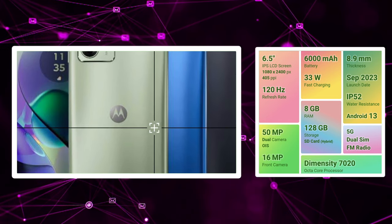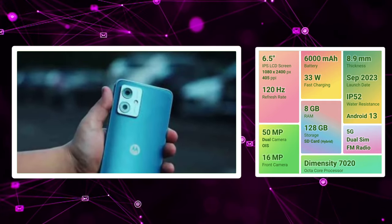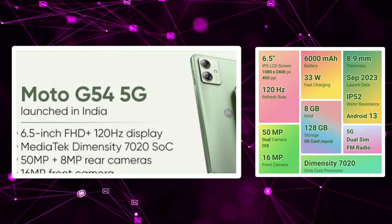We are going to have a different performance processor. We are going to have a stock-like experience. We are going to have 5G band support and a 6,000mAh battery with 33W fast charging support.